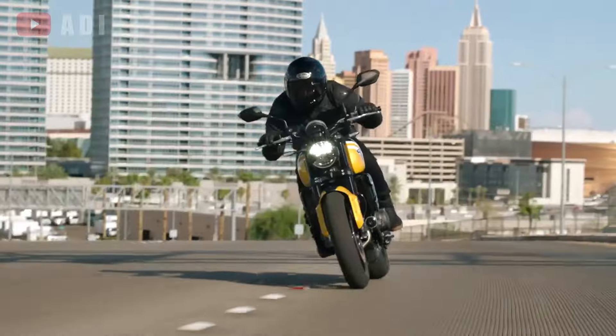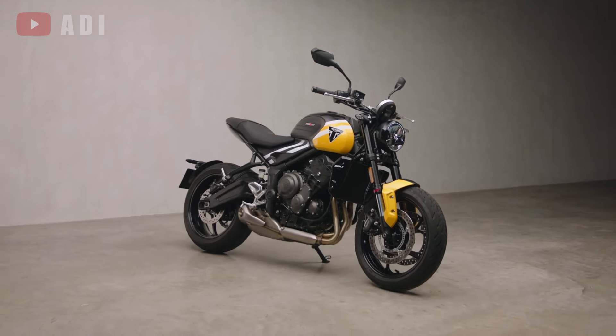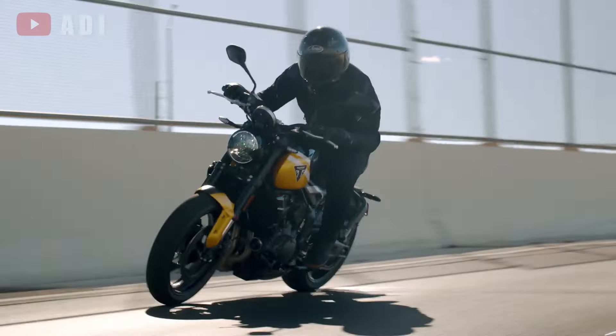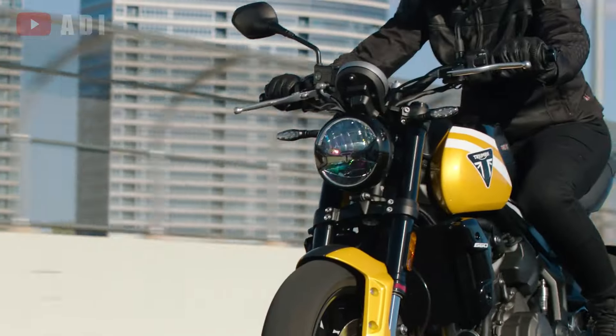One of the standout features is the inclusion of a 6-axis IMU, which was previously found only in high-end superbikes. This upgrade allows for lean-sensitive cornering ABS and traction control as standard features.